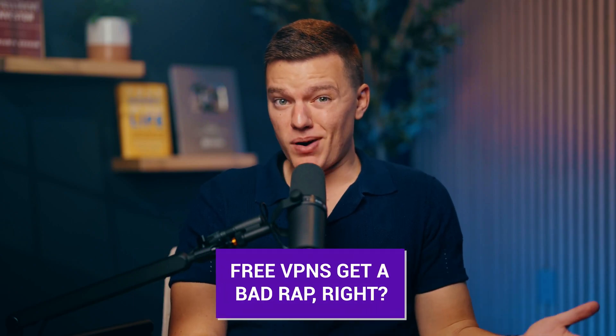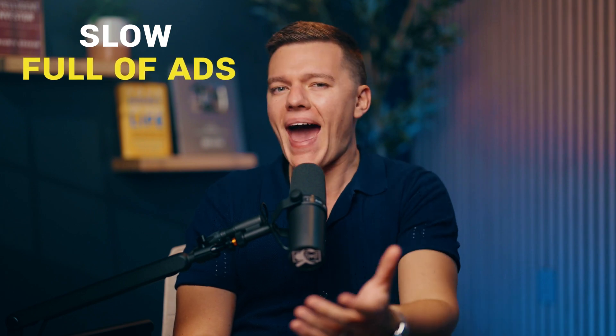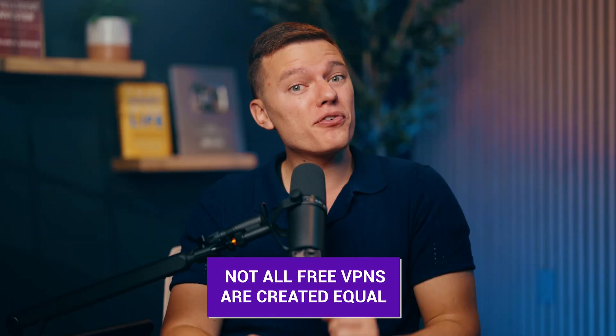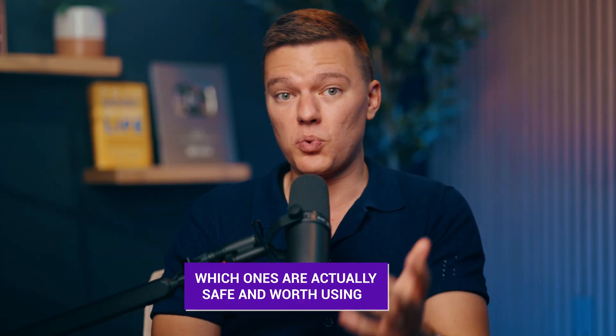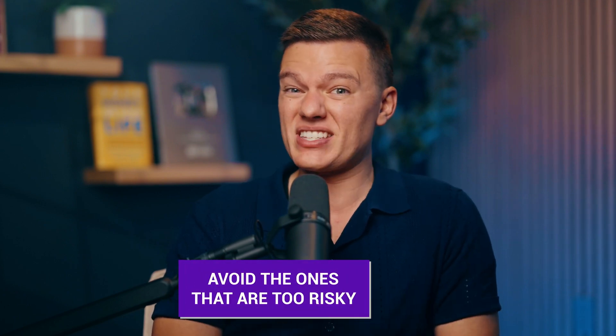Free VPNs get a bad rap, and sometimes it's for good reason. Some are slow, full of ads, and they might even sell your data. But not all free VPNs are created equal. In fact, a few of them could offer surprisingly strong security without a price tag. I'll show you which ones are actually safe and worth using, plus help you avoid the ones that are a little too risky. Ready to find out if a free VPN can really cut it? Let's get started.